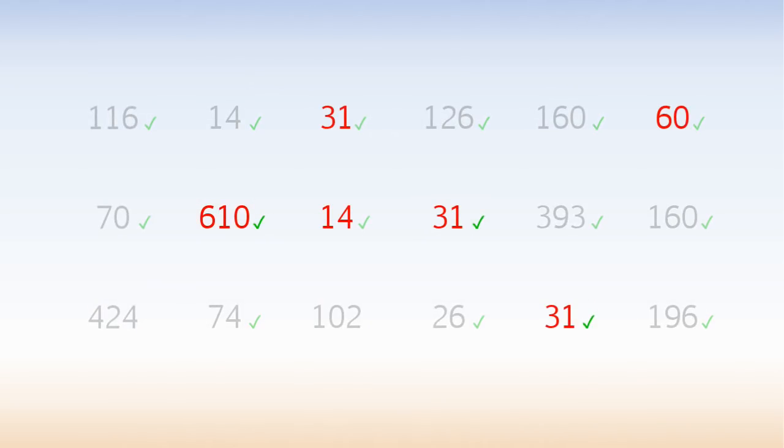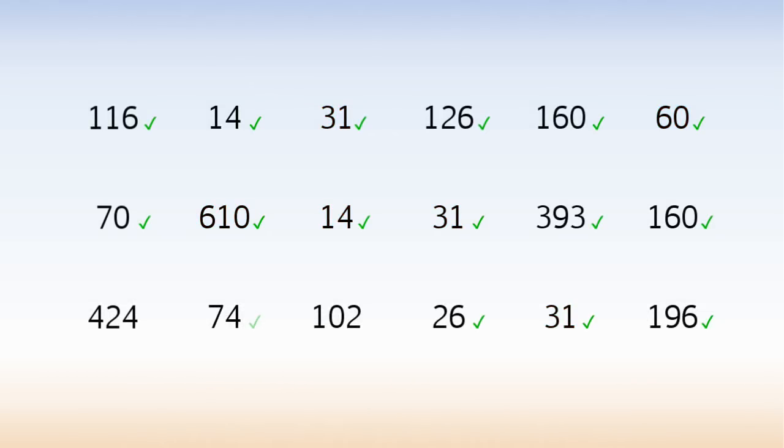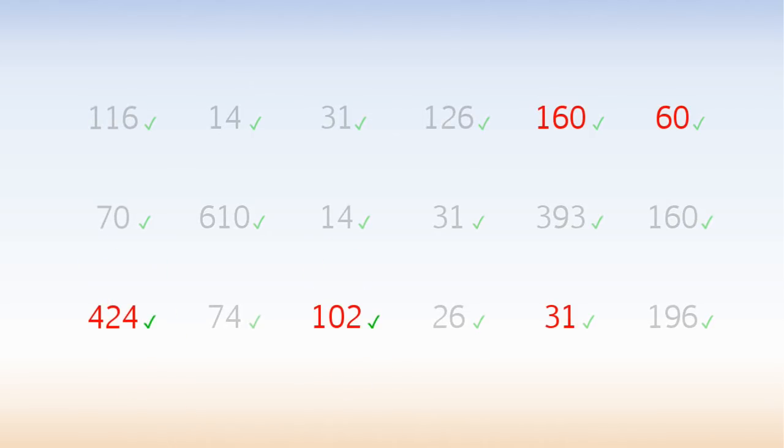These 6 numbers add up to 777. Now there are just 2 numbers we haven't used. These 5 numbers add up to 777.